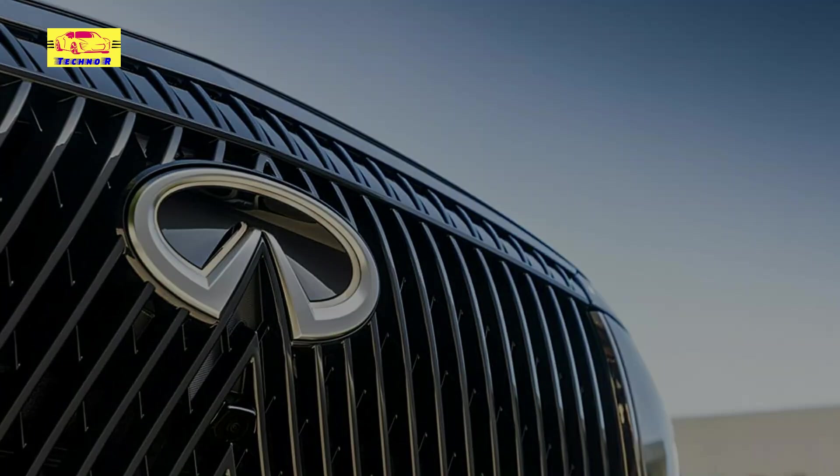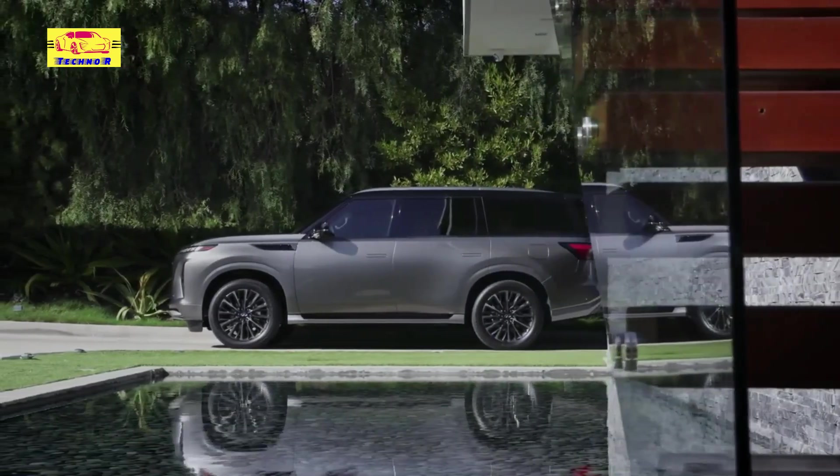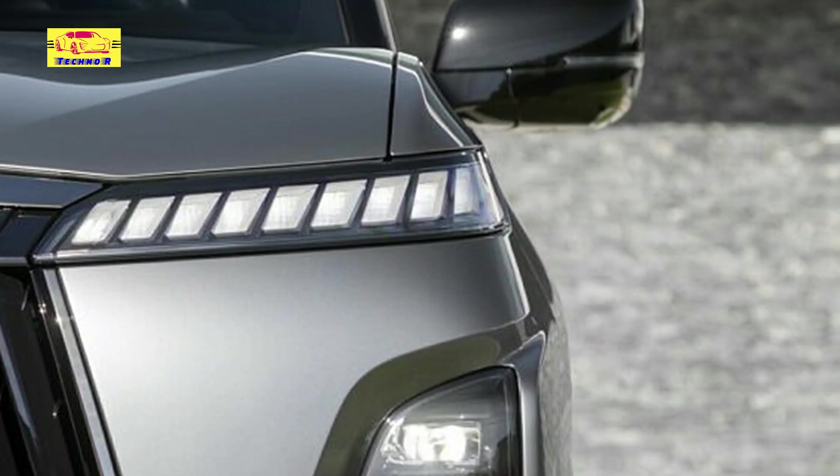The sleek exterior aesthetic extends to the rear, where a modern liftgate with a full-width light bar illuminates the vehicle's path with over 300 LEDs, evoking serene reflections upon water.